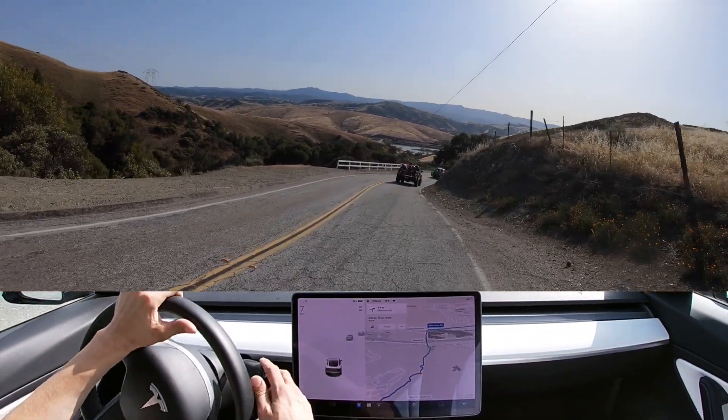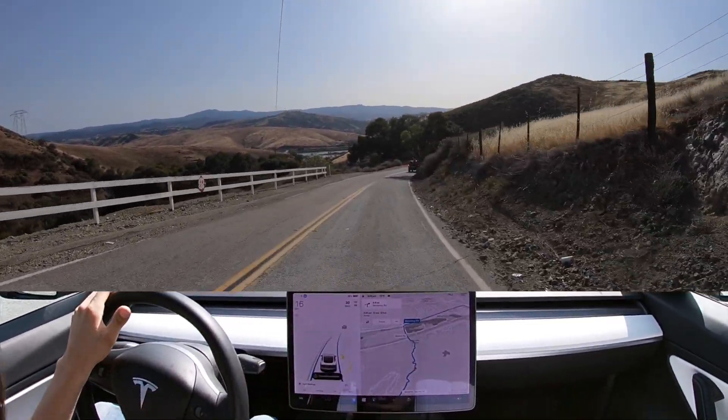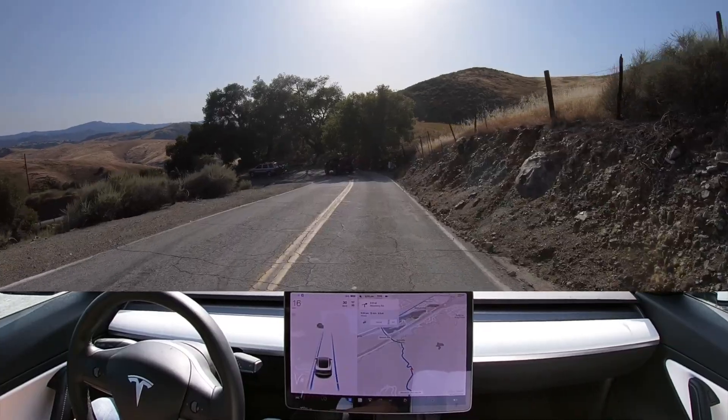Hey YouTube, welcome back. This week I was up on Metcalf Road in San Jose and decided to use Tesla's FSD feature on the last part of my journey to see how it could handle such a beautiful mountain road. I'm currently on version 10.11.2 and with that, let's dive in.